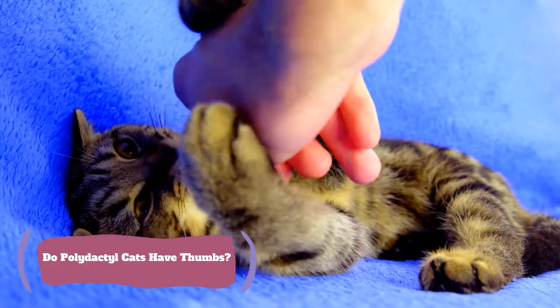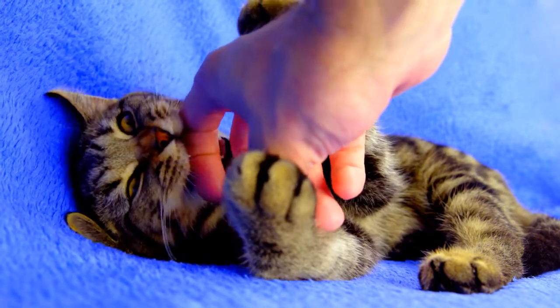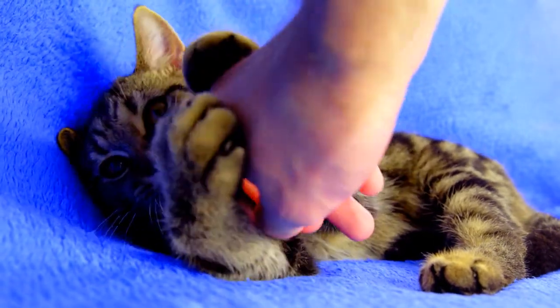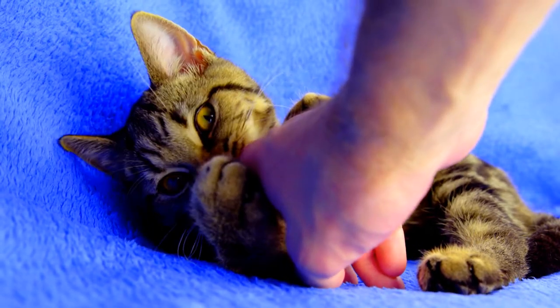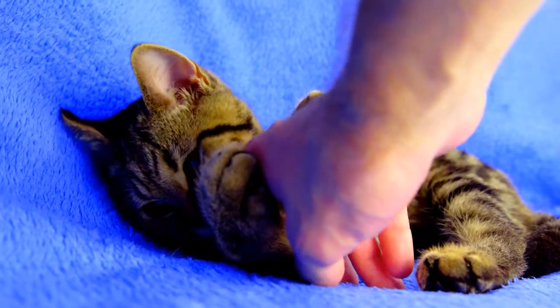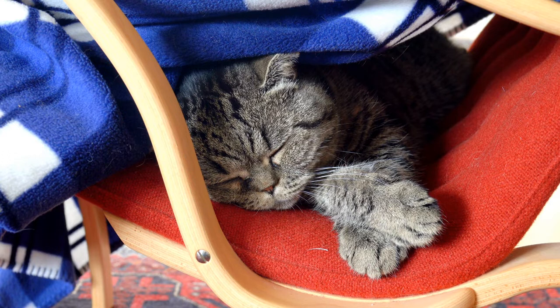Do polydactyl cats have thumbs? Polydactyl cats have extra fingers on their paws that often look just like the thumbs that we see on our own hands. However, those extra fingers are not opposable, even though they are typically referred to as thumbs by pet owners and veterinarians alike. Calling these extra limbs thumbs simply makes it easy to distinguish them from the basic five fingers that almost all cats are born with.